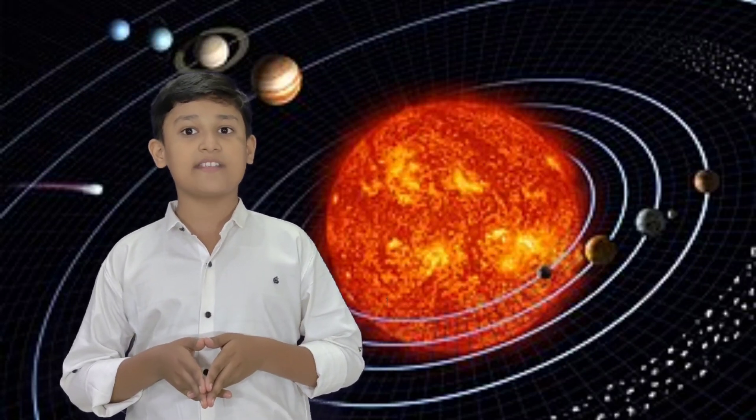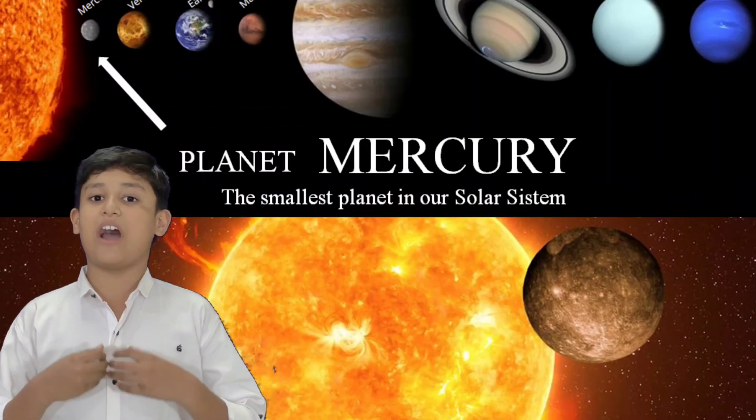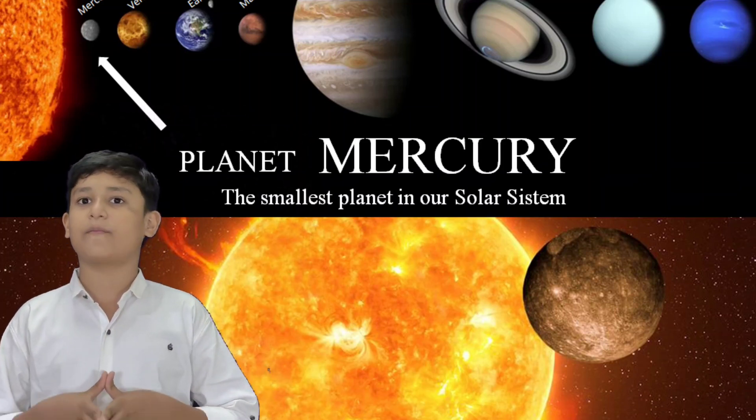The sun comprises 99.86 percent of all the mass in the solar system. This releases a large amount of energy, mostly radiated into space as electromagnetic radiation, peaking in visible light. Now we will see Mercury.